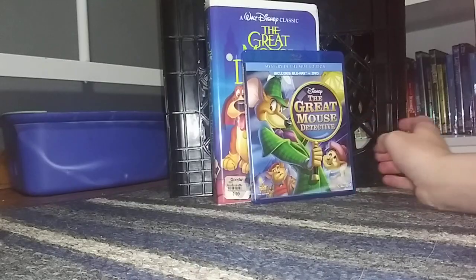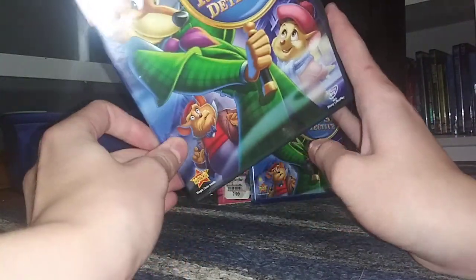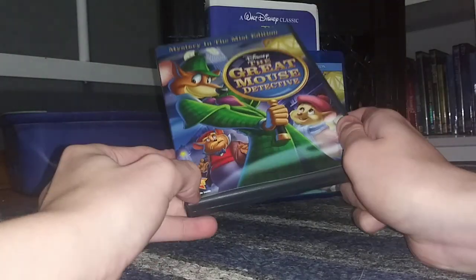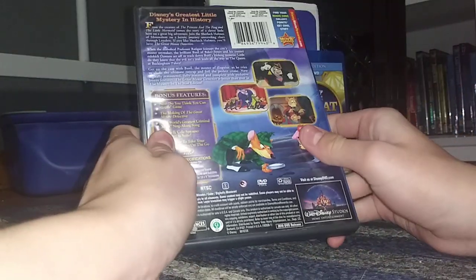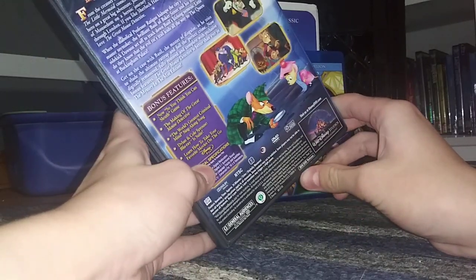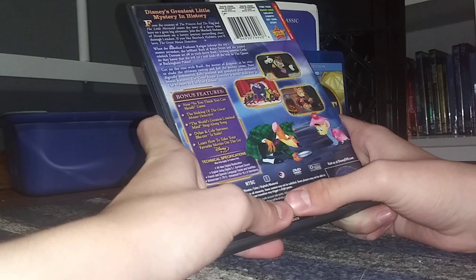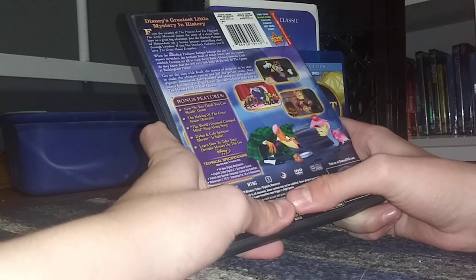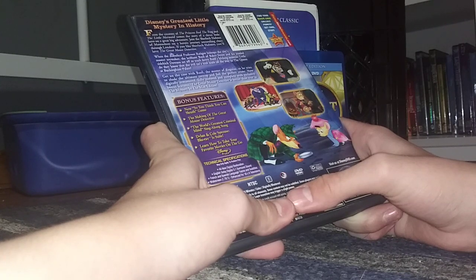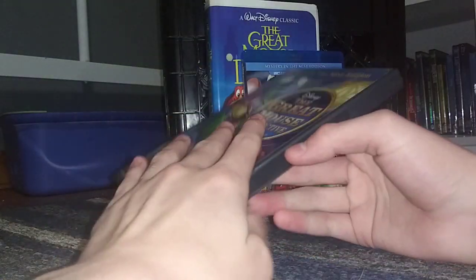There was also a 2002 Special Edition DVD, which I don't need to get because I have the 2010 Mystery in the Mist Edition DVD. It has Disney Movie Rewards and Disney Fast Play. I got this at Half-Price Books. The back says 'Disney's greatest little mystery in history.' It has three bonus features: So You Think You Can Sleuth Game, The Making of The Great Mouse Detective, and The World's Greatest Criminal Mind Sing-Along Song. This DVD really only has three bonus features.